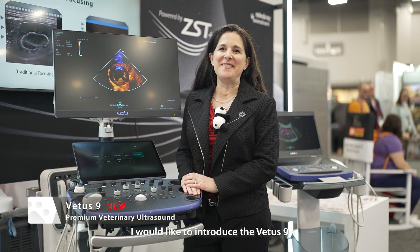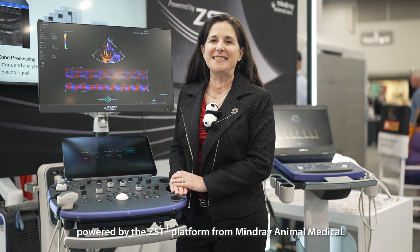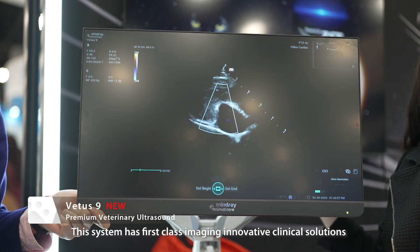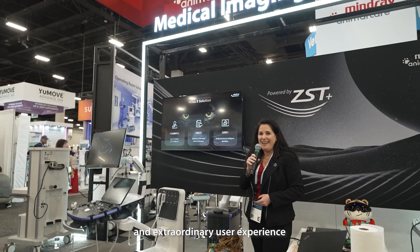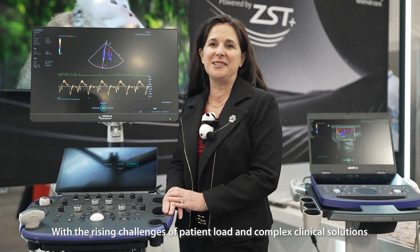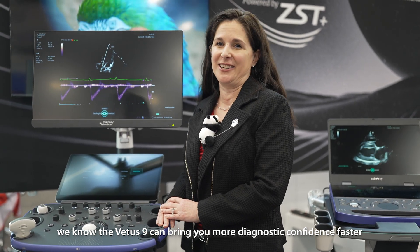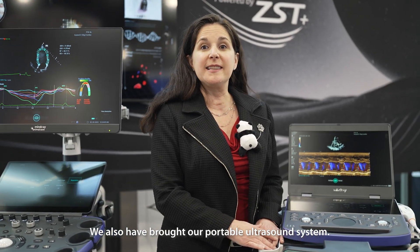I would like to introduce the Vetis9, the first veterinary specific console system powered by the ZST Plus platform from Mindry. This system has first class imaging, innovative clinical solutions and extraordinary user experience. With the rising challenges of patient load and complex clinical solutions, we know the Vetis9 can bring you more diagnostic confidence faster.